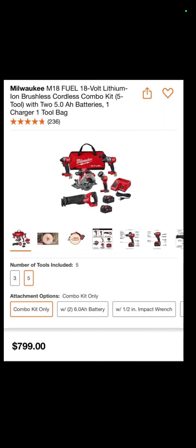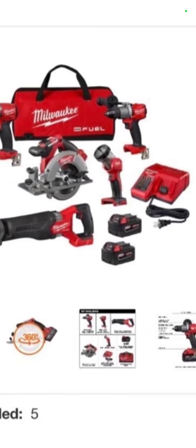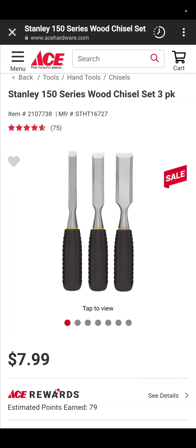The Milwaukee 5-tool kit — it's the impact driver, hammer drill, circ saw, flashlight, and recip saw, with two batteries, charger, and a bag. All in the Fuel line. $799. At Ace Hardware, they have the Stanley 150 series wood chisel set — it's a 3-pack for $8. Really nice.